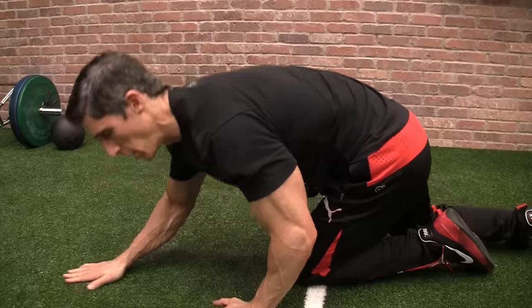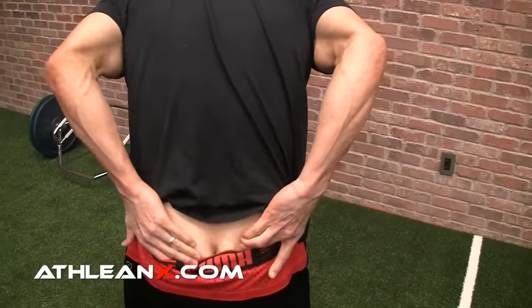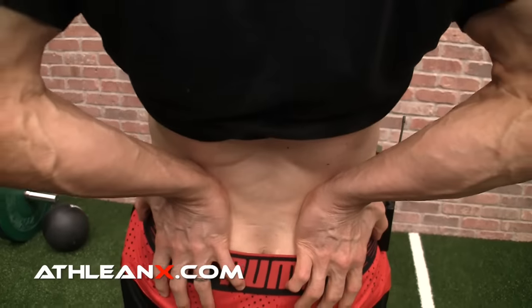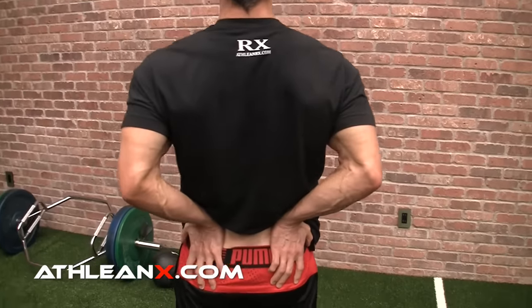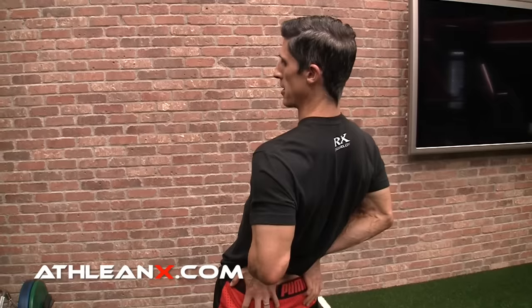If you can't lie on the ground, you can also do this standing. Hook your hands on the two bony prominences on your pelvis — one hand on each side — push forward with your palms, and lean back. You still follow the same sequence: decompress first if needed, do the list correction if needed, then lean back to create extension. It's a portable way to do it that you can do anywhere.